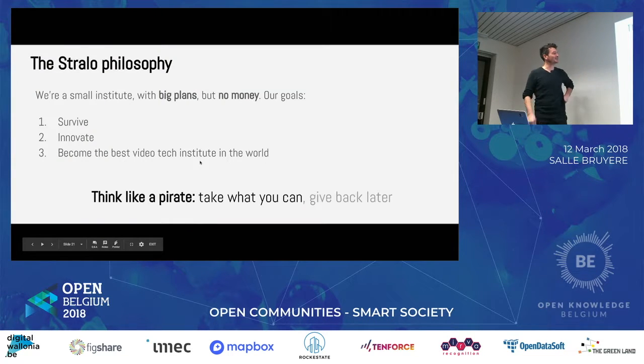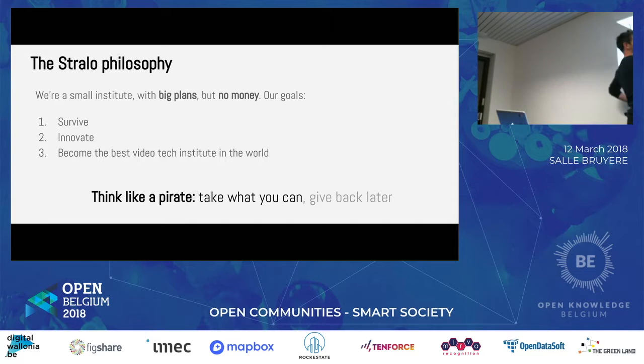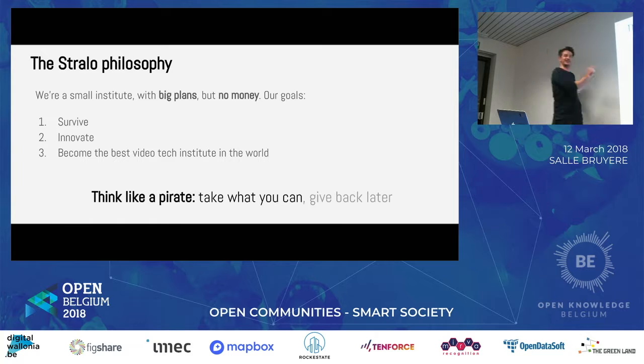We're a small institute with major plans. One of our aims is to become the best video tech institute in the world — I'm not kidding, this really is one of our goals — but we have no money. So we said: we're going to think like pirates. A pirate needs to survive, but a pirate also has to innovate because it lives outside the law. The third goal was to become the best video tech institute in the world — in the heritage sector, not the commercial sector. We said: we're going to give back, but we're going to give back later. We're going to take, take, take — and then when we're ready, we'll give it back.